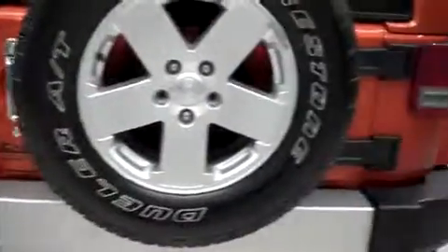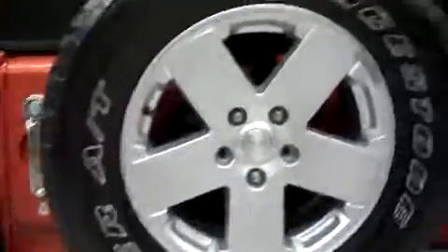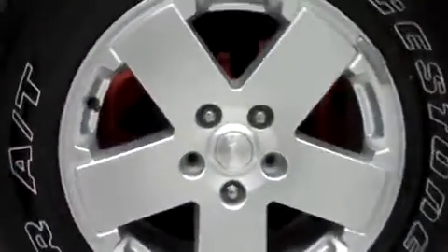Back tires have just as much tread as the front, and the frame and underbody are very clean all the way down. The back of this Jeep is also very clean — no dings, dents, or chips. It has a nice Bridgestone Dualer tire as a spare, and it's brand new.